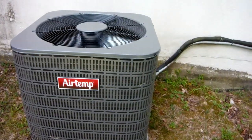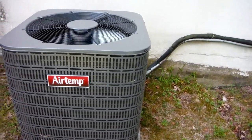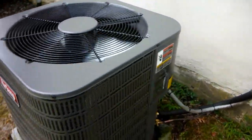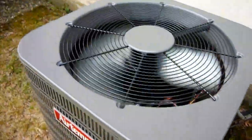As promised, here is the Airtemp Straight Cool Central Air Conditioner. It replaced a 1986 Bryant Central Air Conditioner. The Williamson oil furnace, which is like 25 to 30 years old, is still there.